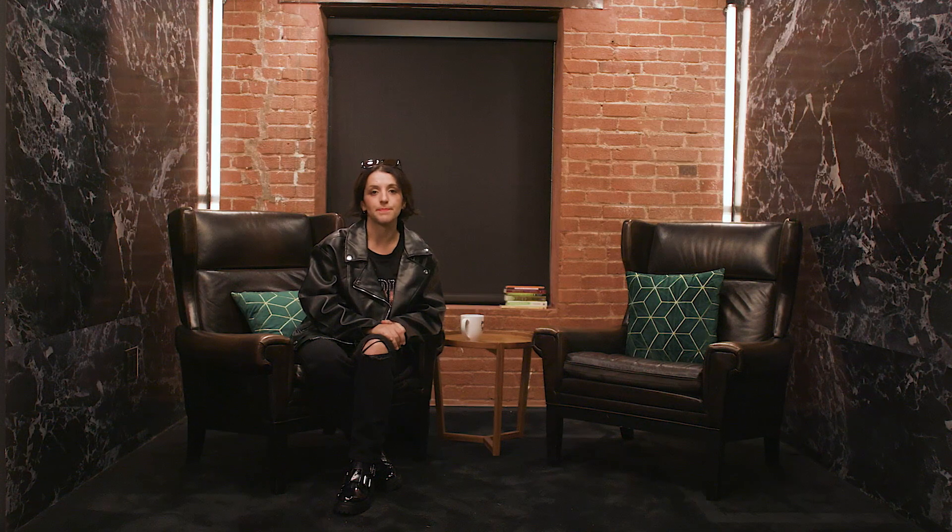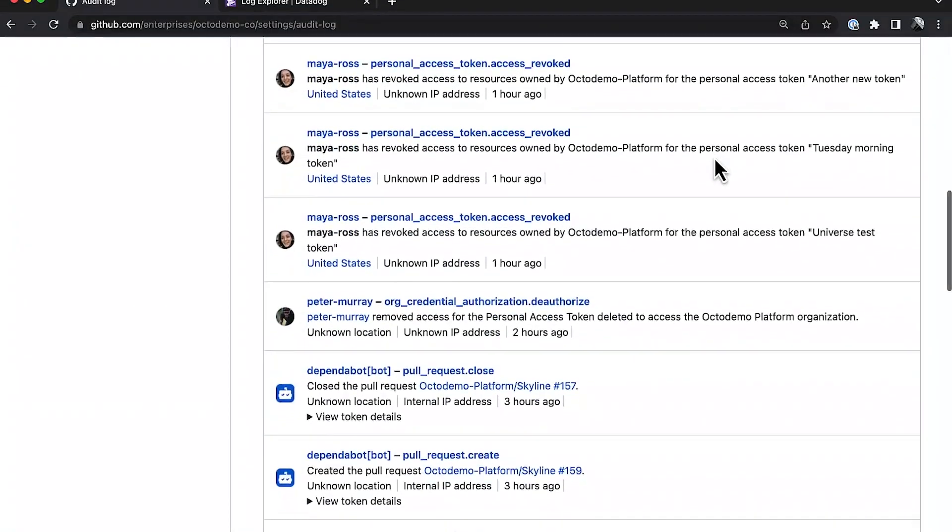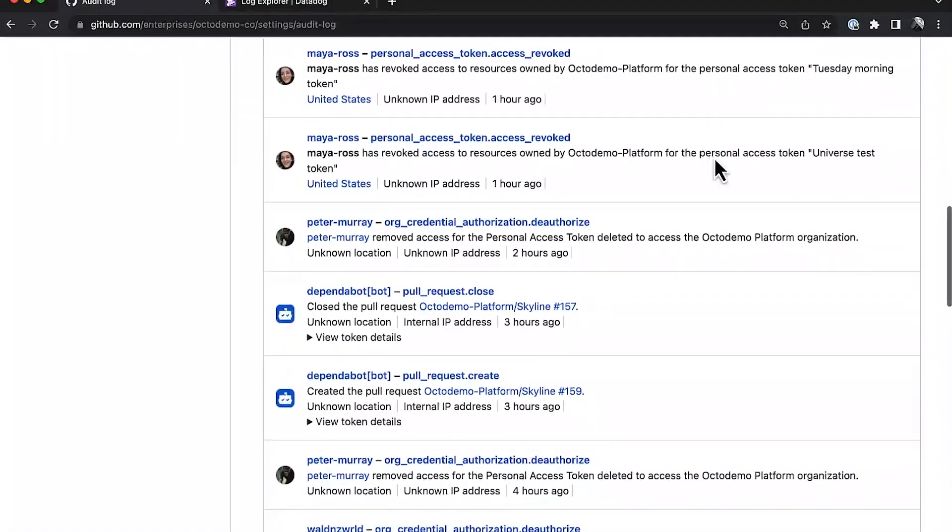Attackers often work through stolen PATs or hijacked apps to access repository data and secrets. As a result, we've recently enhanced the GitHub audit log events with PAT and app token data so you can fully trace their usage throughout your organizations. Events generated with one of those tokens now contain a hashed version alongside the token type. So if I suspect a token has been compromised, I can find everything that has been done with it. All of this data is now available in your stream too — here's an example with Datadog, one of our newest additions for streaming.